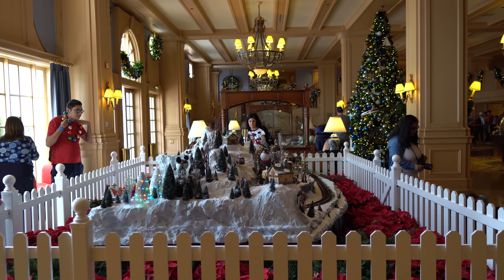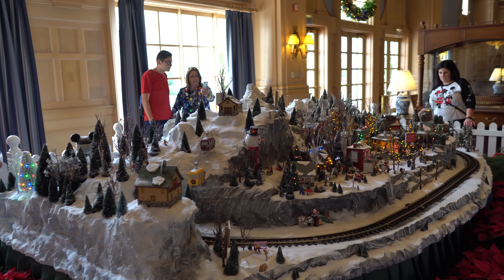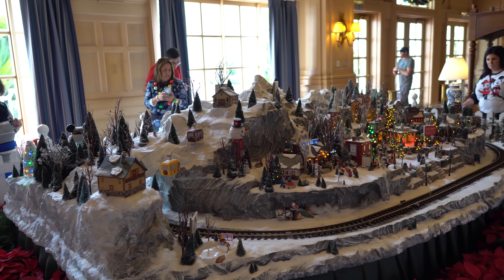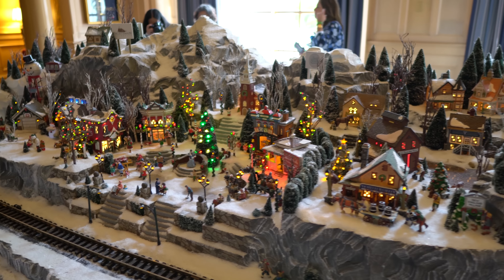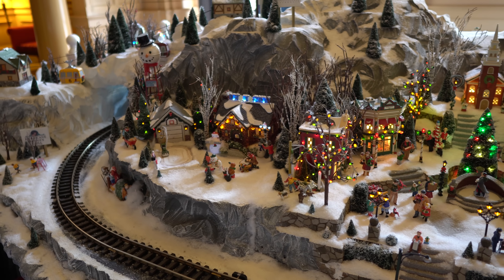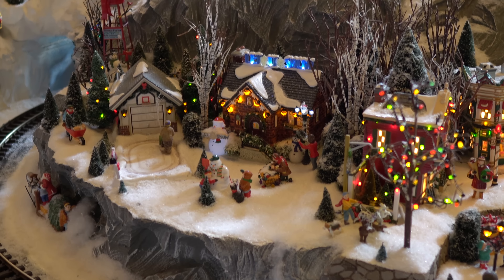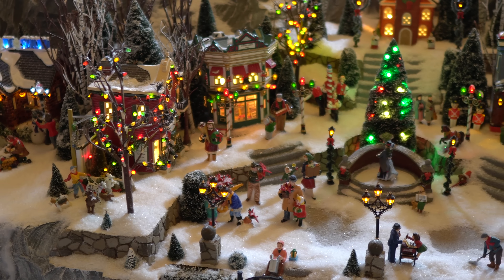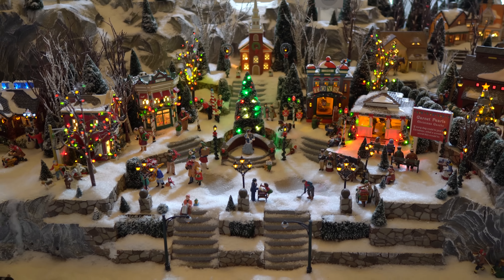Here we are — the pièce de résistance of the Yacht Club: the Christmas village. It's just absolutely huge, incredible, and so detailed. Just like at the Beach Club, we have it surrounded by a sea of beautiful red poinsettias. Let's get an overview and then we'll go take a closer look at everything. I have no idea how long this takes them to set up, but my grandmother used to have a Christmas village — not quite this elaborate — and just amazing all the moving pieces. You've got the guy blowing snow off his driveway. All the details are just so amazing.